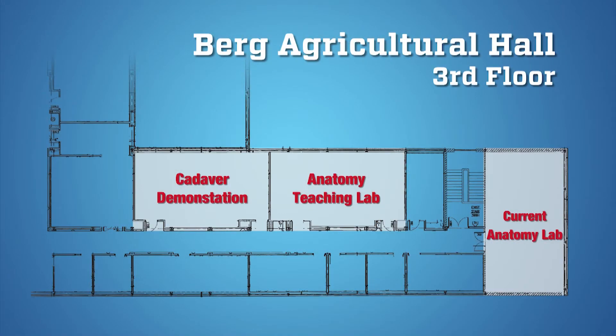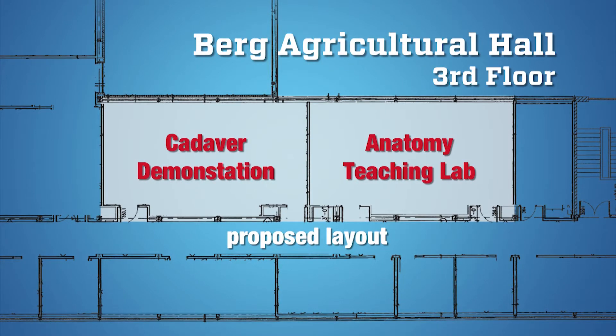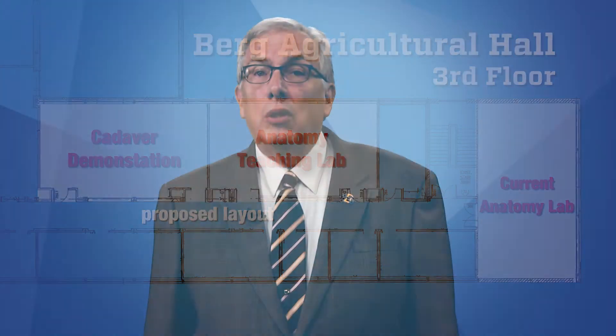I feel like separating the classroom portion from the cadaver dissection part would be a fabulous idea. The benefits of this arrangement are obvious, but the main reason is to improve student learning and their academic success.